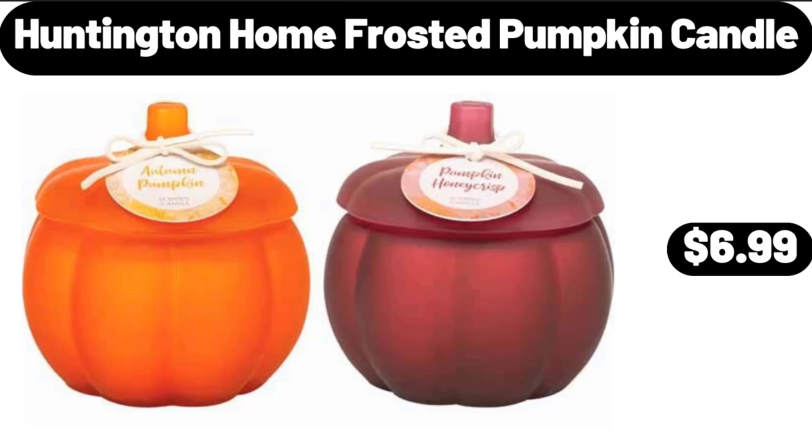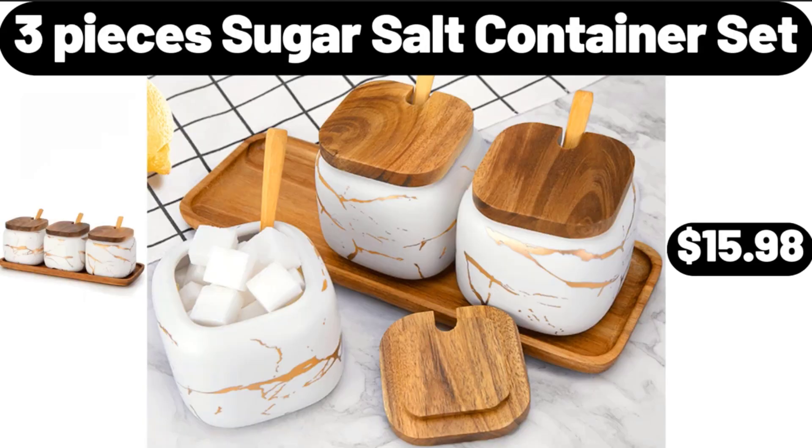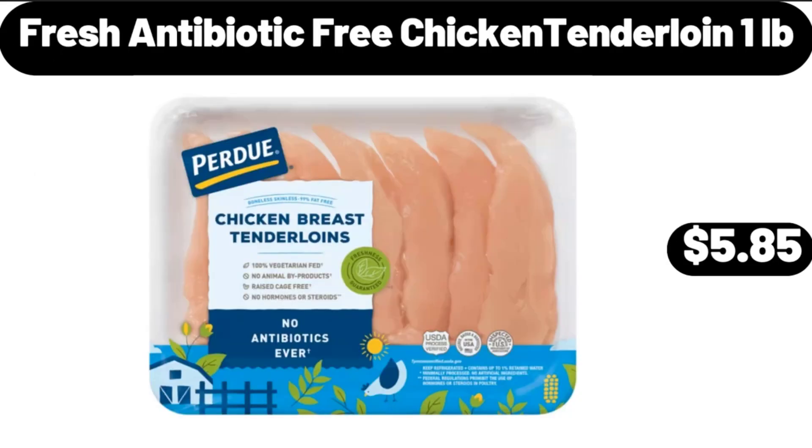Huntington Home Frosted Pumpkin Candle, $6.99. 3-Piece Sugar Salt Container Set, $15.98. Fresh Antibiotic-Free Chicken Tenderloin, 1 Pound, $5.85.